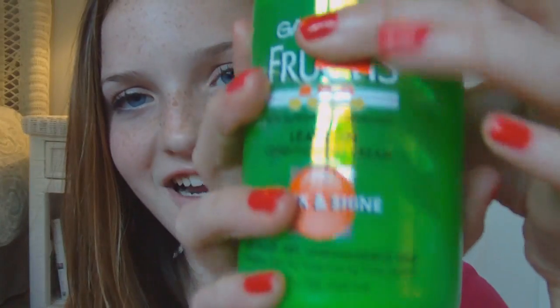The last product is the Garnier Fructis Leave-In Conditioning Cream Sleek and Shine. This is for frizzy, dry, unmanageable hair — which is the exact description of my hair. Especially during summer because it gets really humid and my hair always gets frizzy. When I use this to air dry my hair, I put it in when my hair is damp — not wet, because it doesn't dry right, you have to wait until it's damp.